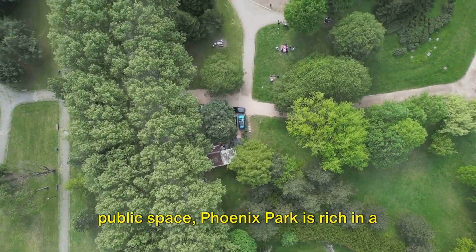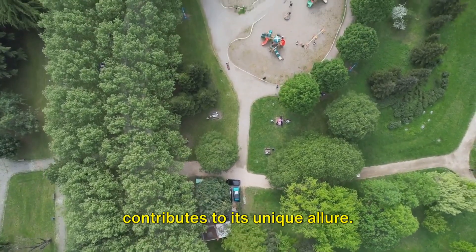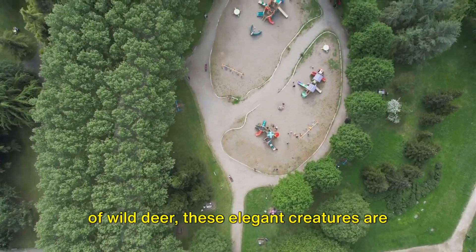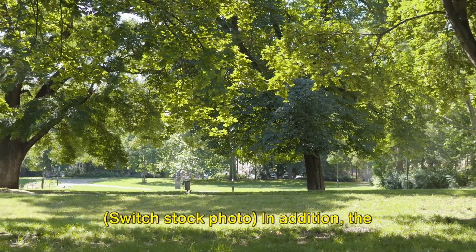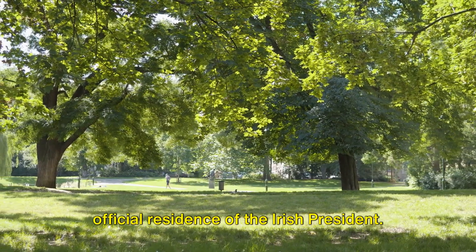Not just a vast public space, Phoenix Park is rich in a variety of flora and fauna that contributes to its unique allure. It's home to herds of wild deer — these elegant creatures are often seen grazing amid the park's lush landscapes. In addition, the park is steeped in history, serving as the official residence of the Irish president.